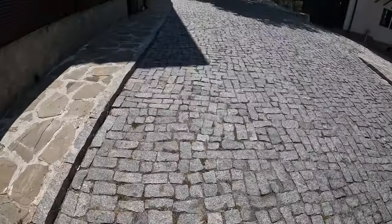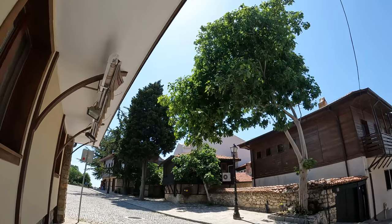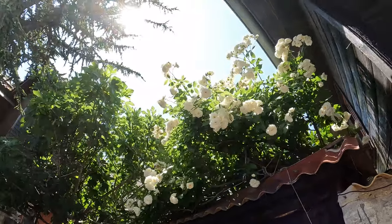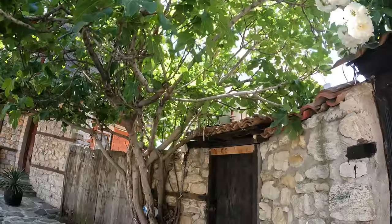Fun fact: I used to be a volunteer tour guide in school, so I'm taking you on a tour around the town. We're starting off by admiring a traditional Bulgarian house with beautiful flowers and a spacious yard at the back. I'll tell you more about such houses later in the video.